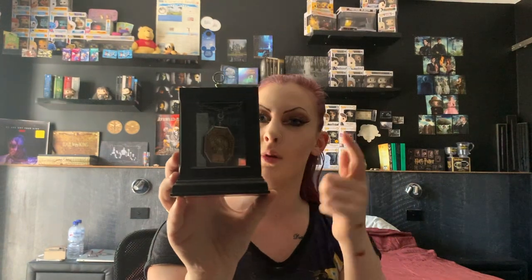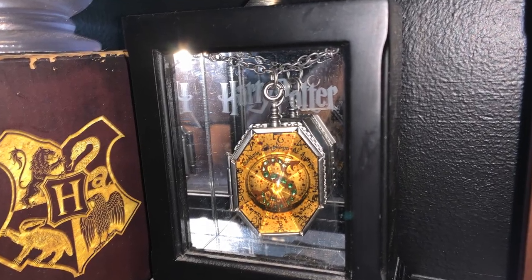This is the Locket of Salazar Slytherin. In the movie there's the real one and then a fake one that Regulus made — this is the real one. It does open up but it doesn't really have any space to put anything in it. You can tell the whole container is kind of slightly worn out. Here's a photo because you couldn't really see it in the video.